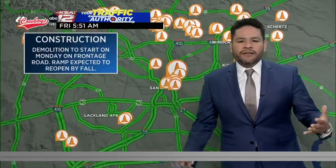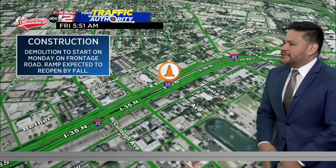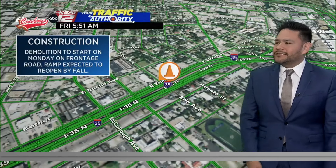We get questions all the time about this one exit, especially in the downtown area. This is the Brooklyn Avenue McCullough exit. So we have an update here, and this is actually good news. This is good construction taking place here.